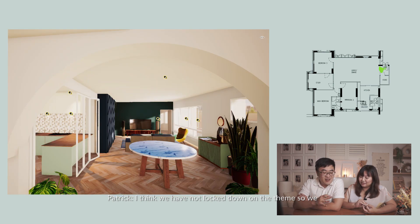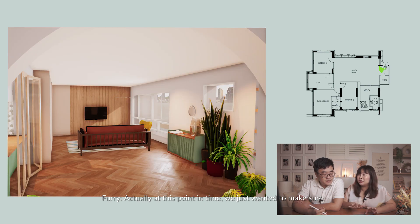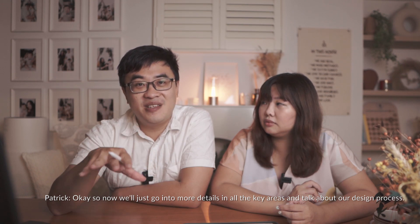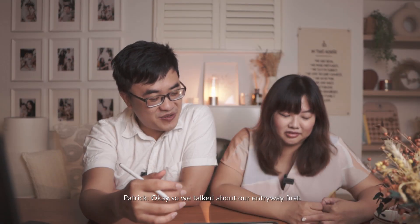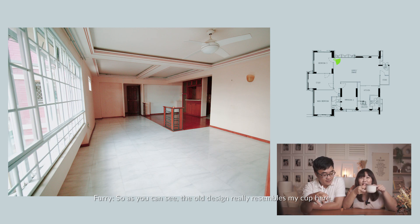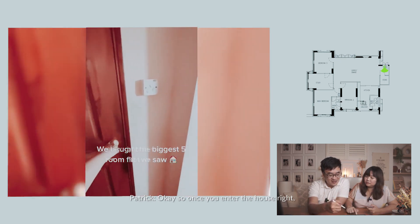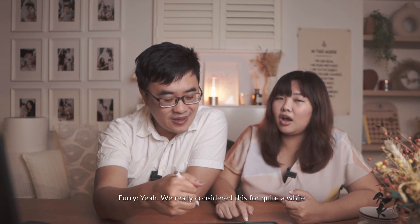We weren't locked down on the theme at this point — we went with certain themes like boho, but we mainly just wanted to make sure the space matched what we envisioned. Now we'll go into more detail on all the key areas and talk about the design process. So we talk about our entryway first. The old design really resembles an old brown very old-school look. Once you enter the house, you can directly see the storeroom door, which gives a claustrophobic feeling — that's why we considered hacking it off.